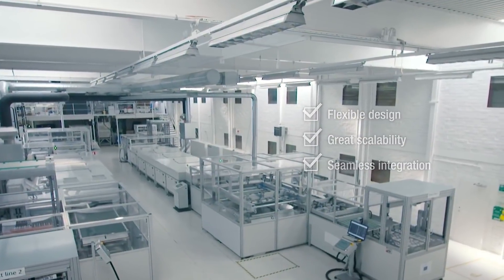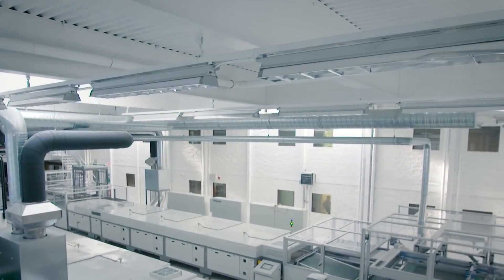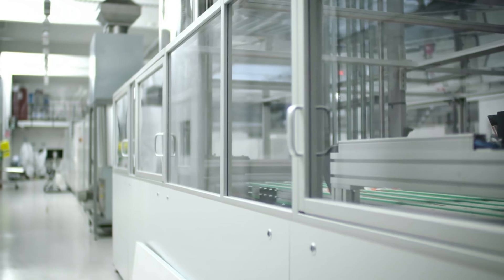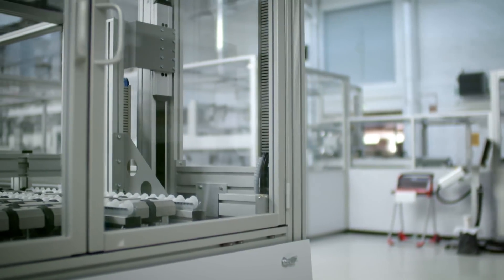We have met with the 10 largest consumer electronics manufacturers in the world and all of them are interested in working with us. It's proof that our technology is something unique, which gives them leverage and allows us to have a fast penetration in the market.